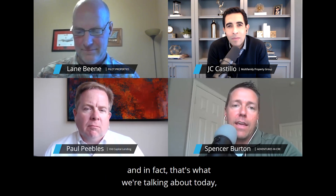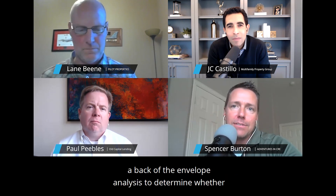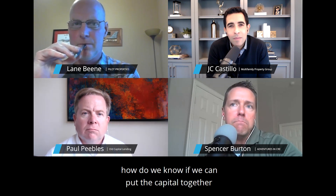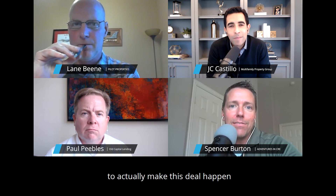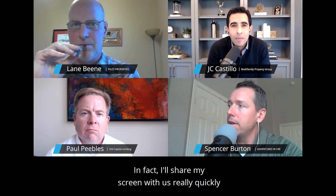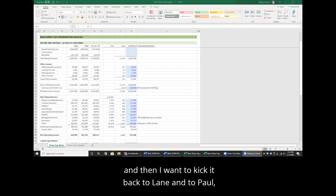That's what we're talking about today. Last week, we talked through how to put together a basic back-of-the-envelope analysis to determine whether a deal was worth spending more time with. Today, what I'd like to dig into is: how do we know if we can put the capital together to actually make this deal happen? I'd like it to be quantitative — I'll share my screen — and then I want to kick it back to Lane, Paul, and JC to talk through the qualitative aspects of putting capital together.